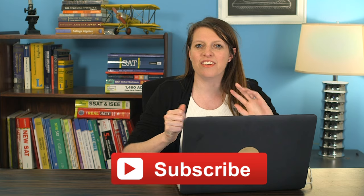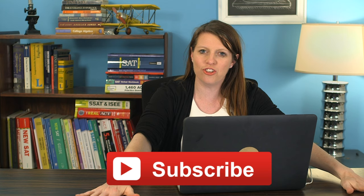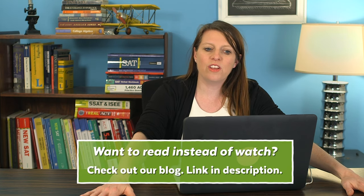Okay, proofreading. So you've got your college application essay done. You've gotten feedback, you've already revised it, it's looking like it's in pretty good shape, but you want to proofread it. You want to make sure it's perfect. What do you need to do?